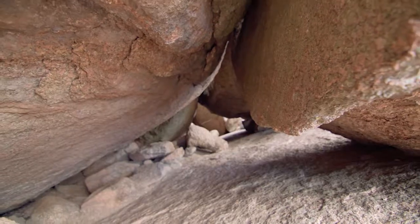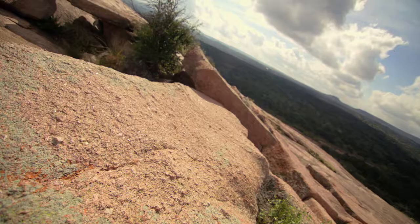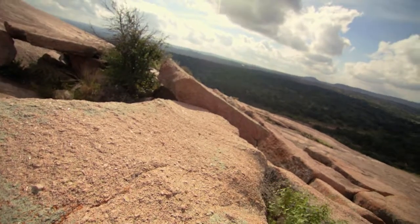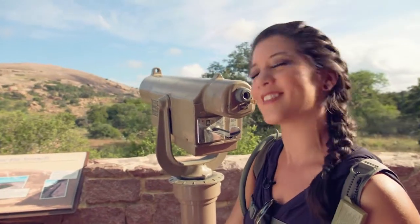One day all that magma got pushed up, cooled, hardened, and became this gorgeous rock you see today. Pretty cool, huh? They say the best way to see it is by hiking it, and that's exactly what we're going to do. Let's go.